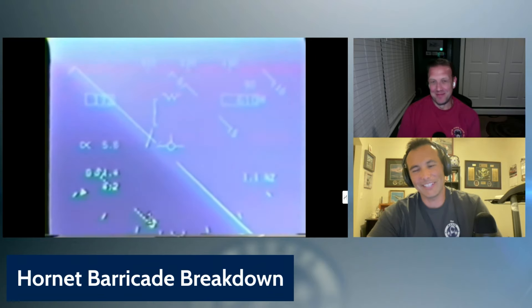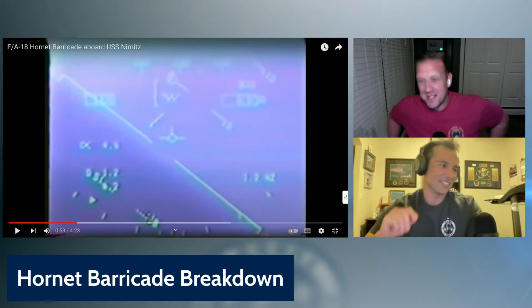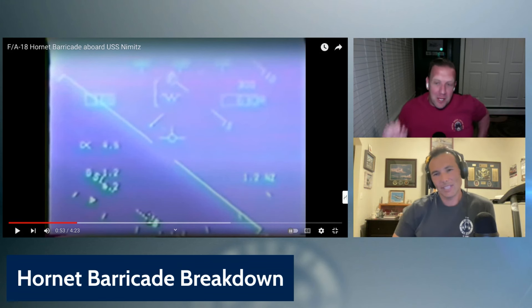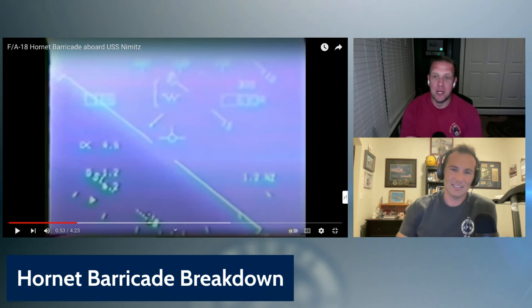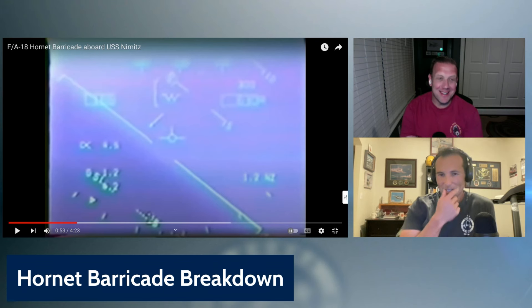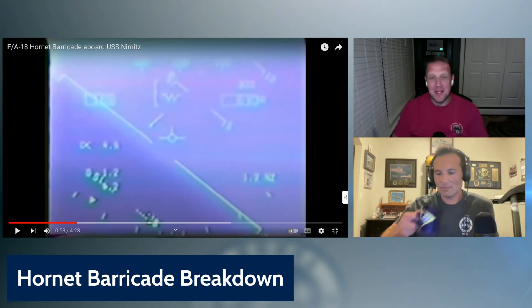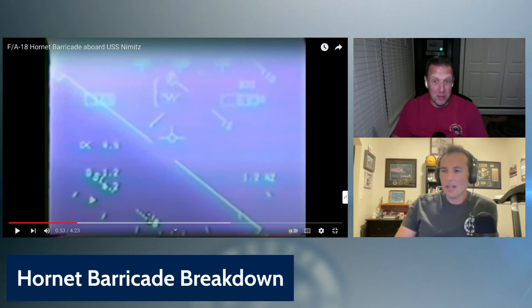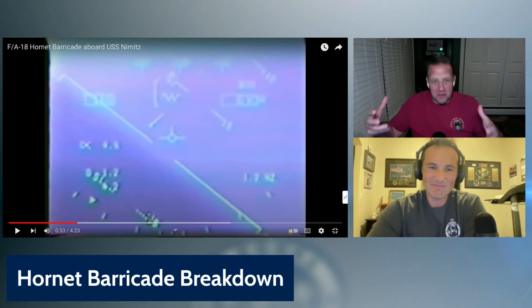His fuel state is 300 pounds. Pause that just for a second — let me put this in perspective. I'm watching this with my wife and she's like '300 pounds?' Let me tell you, that's about 40 gallons. What did we plan for one lap around the pattern at the boat — was it 600 pounds minimum? Yeah. So he's half of that. A T-45 fully loaded is 2,800 pounds. A Hornet with no drop tanks is about 10,500 internal, with a drop tank maybe 12,700.